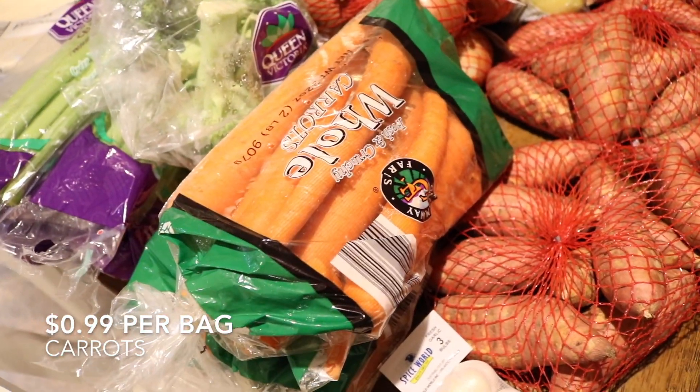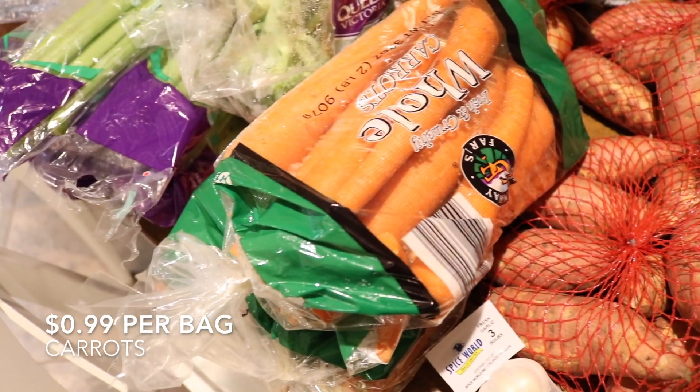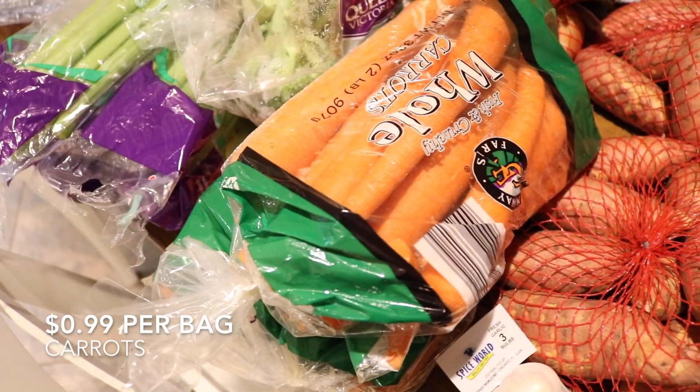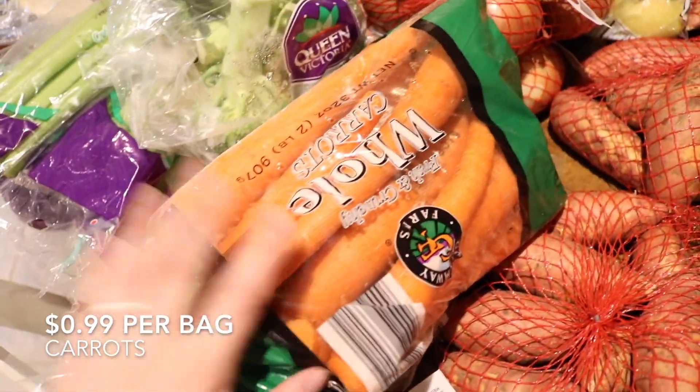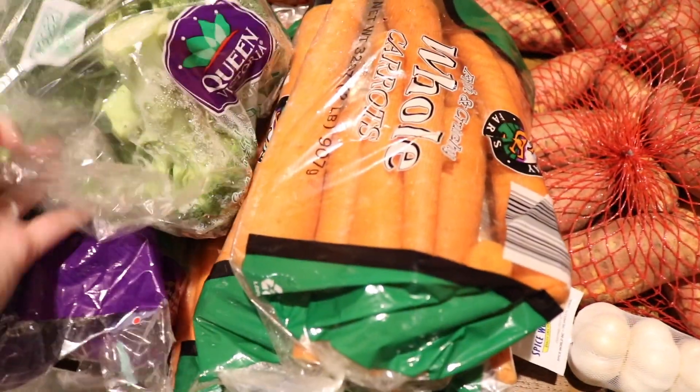I do the turkey recipe from Laura in the Kitchen and I highly recommend it — especially if you have issues with dry turkeys. It's so moist and delicious. It's a YouTube channel called Laura in the Kitchen. Love that.